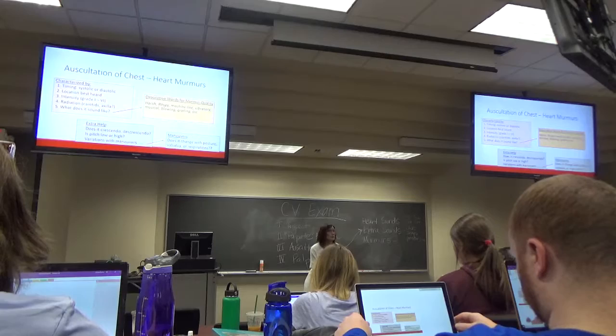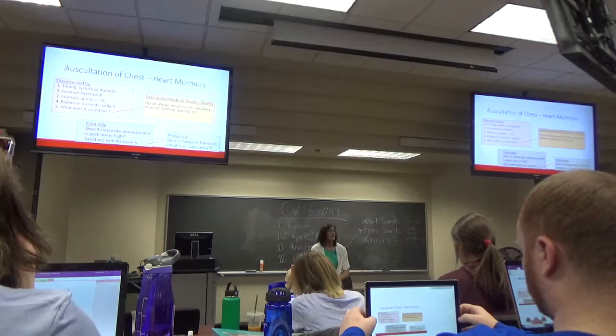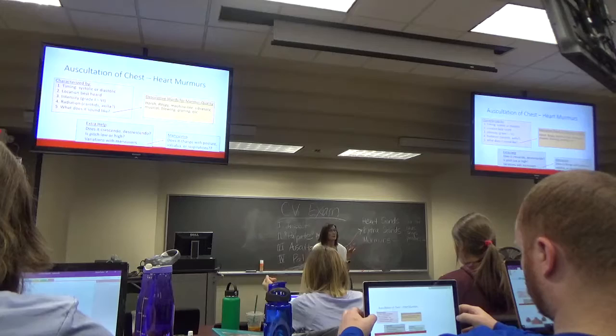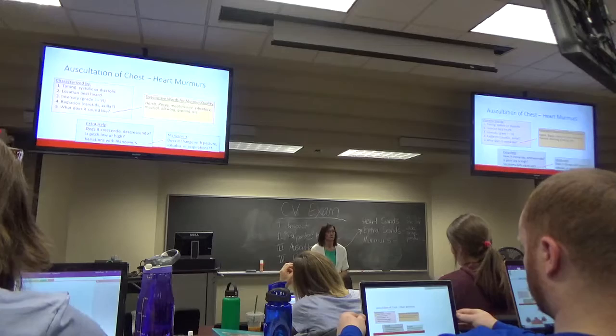The big one for clinicians learning what these things mean is: what does it do with different maneuvers? Does it change with posture? Does it change with Valsalva? Does it change with deep breaths? Which side of the heart would you suspect a murmur is coming from if there's a big change with respiration — with breathing in or out? You would think it's coming from the right side of the heart.